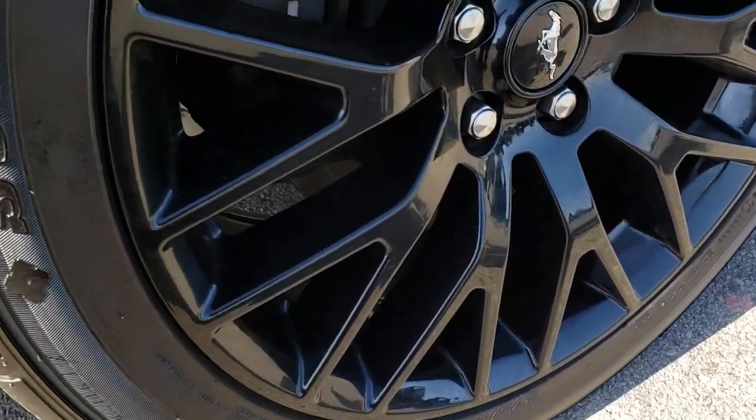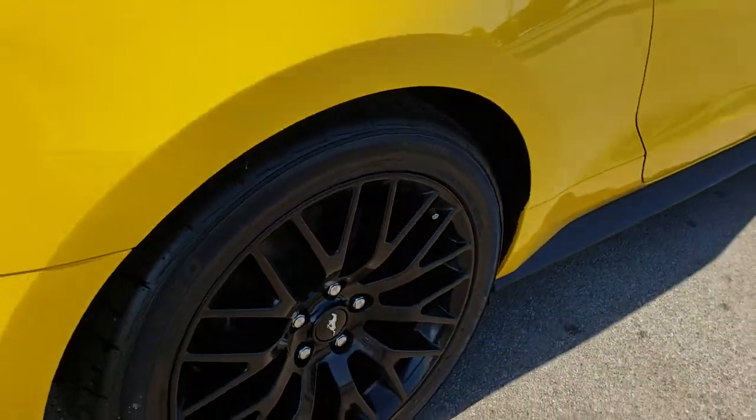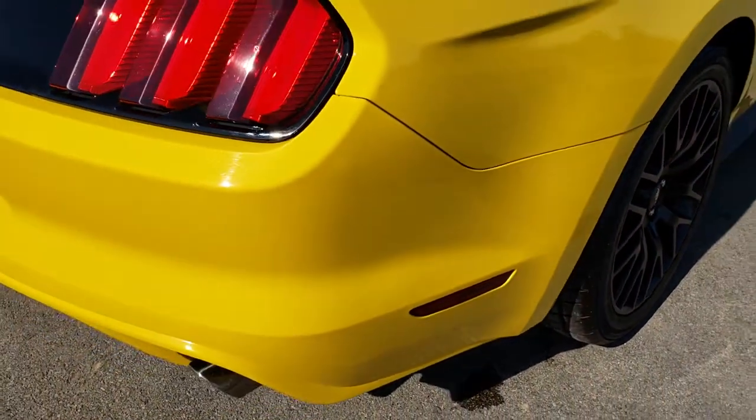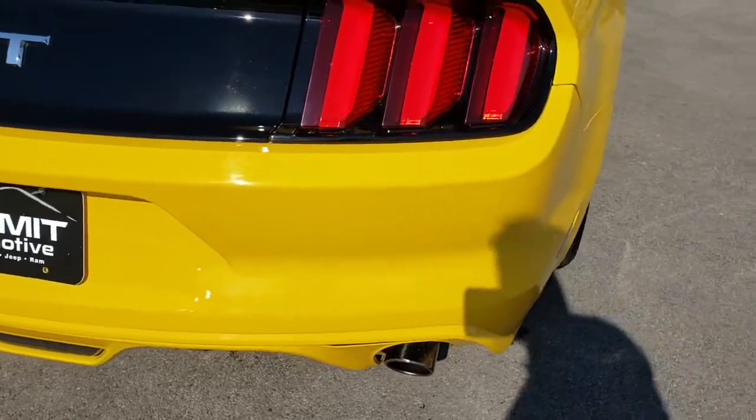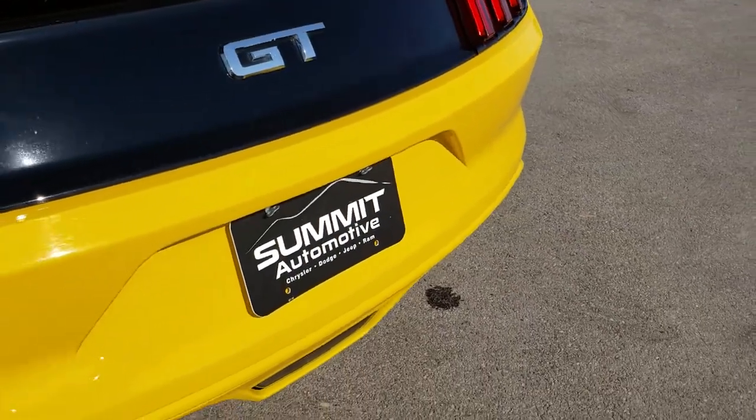This back rim is just as clean as the rest, and that tire is brand new as well. Of course there are four wheel disc brakes on here — the front Brembo is part of the performance package.